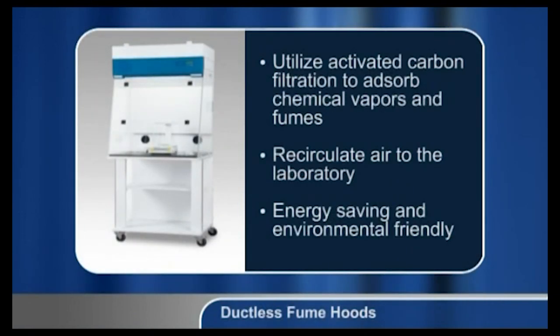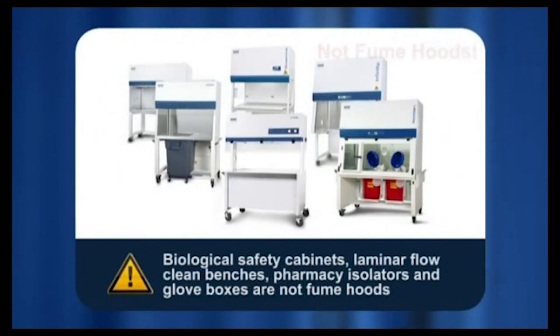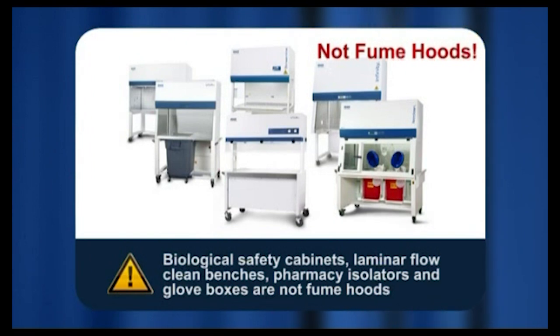Ductless fume hoods utilize activated carbon filtration to adsorb chemical vapors and fumes. These hoods recirculate air to the laboratory and are growing in popularity because of energy savings and the green movement. Biological safety cabinets, laminar flow clean benches, pharmacy isolators, and glove boxes are sometimes mistaken for fume hoods. These devices utilize particulate filters which do not remove chemical vapors, and with specific rare exceptions, they should not be used for work involving chemicals. Always ensure you are using the correct type of hood for your specific application.